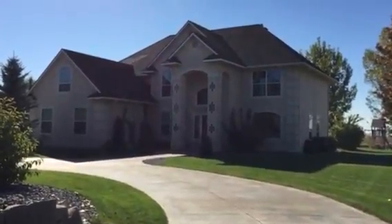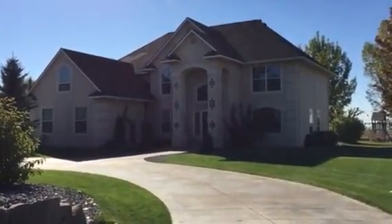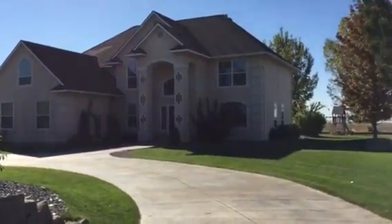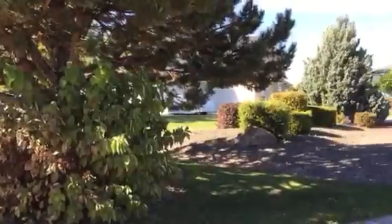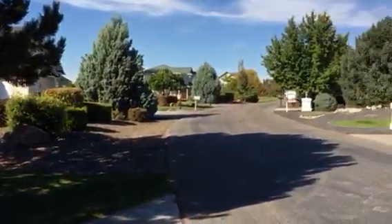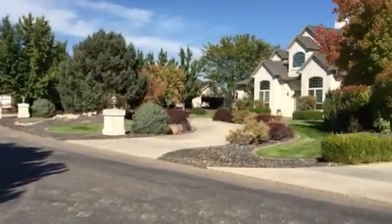This is the house at 6081 Serenity. Lovely neighborhood, one-acre lots. Very nice, larger homes.